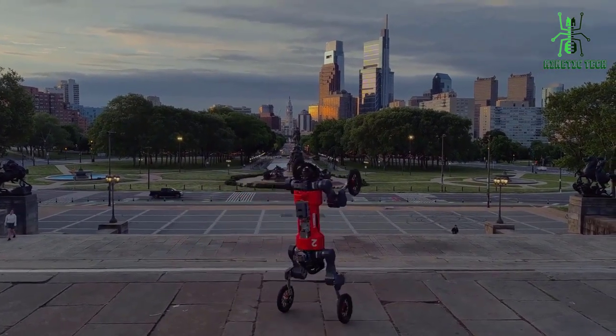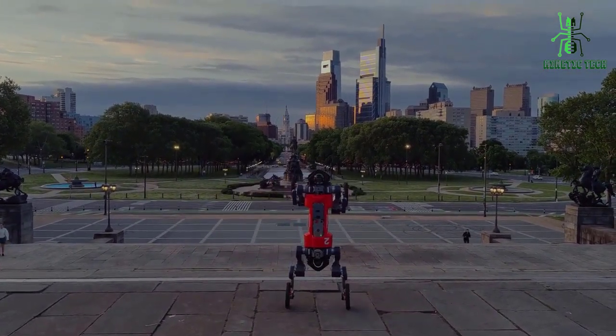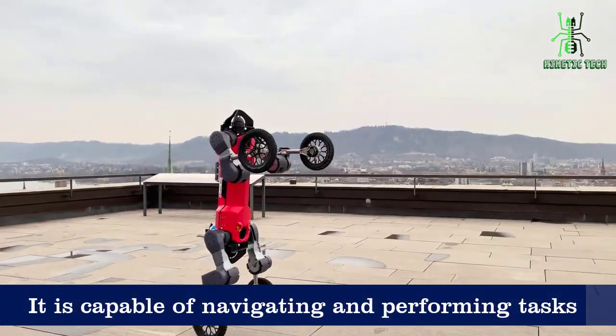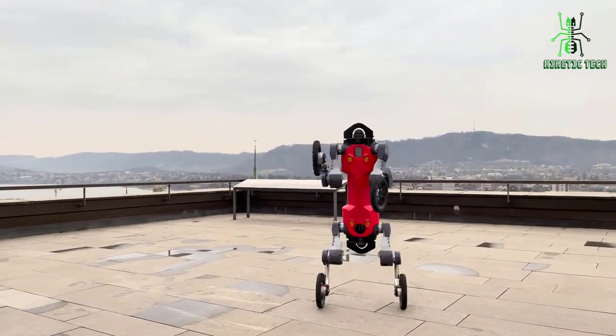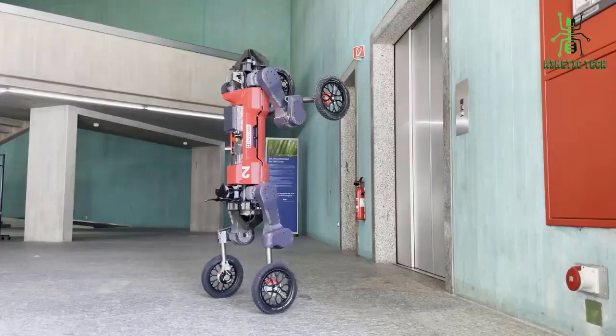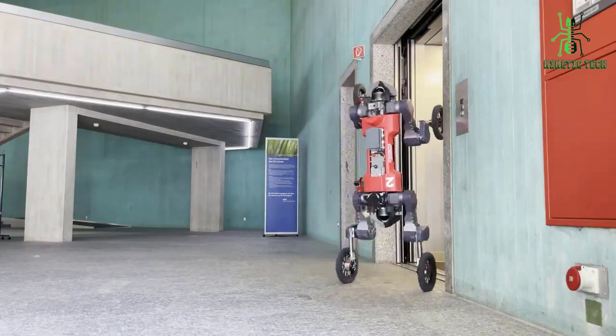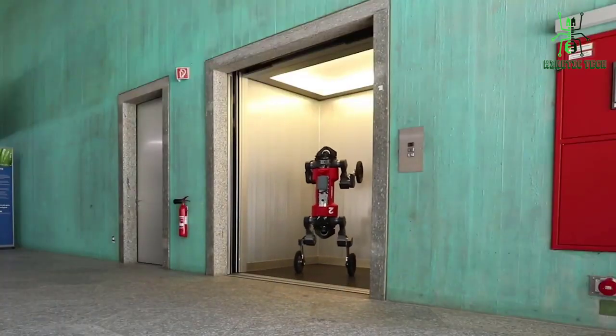One of the most impressive features of this robot is its autonomy. The robot is capable of navigating and performing tasks on its own, without the need for human input. This makes it a valuable asset in scenarios where human safety is at risk, such as in disaster zones or during military operations.